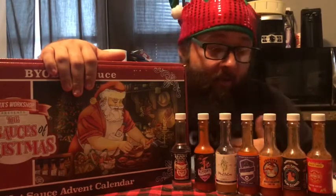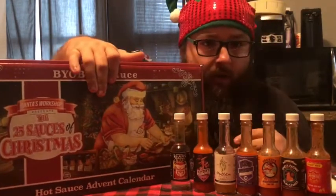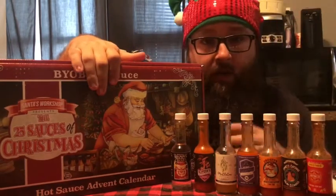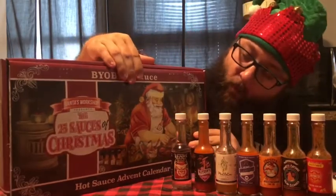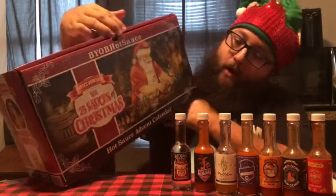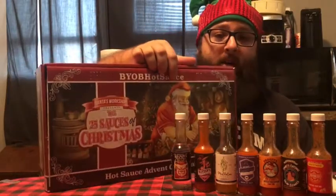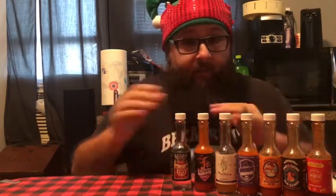But this is the second Sunday of December. If you follow me on any of my other social media, you know I've got this Advent calendar for Christmas. Leading up to Christmas, it's our first time doing Advent calendars. We thought we would start adding that tradition into our family. My beautiful wife got me this 25 Sauces of Christmas — all hot sauce from the BYOB Hot Sauce Company. Santa's Workshop presents the 25 Sauces of Christmas. I've been working my way through these and posting some of the photos online for the different days.